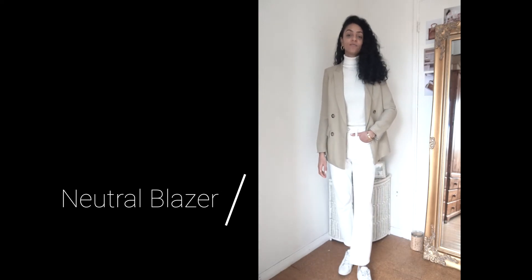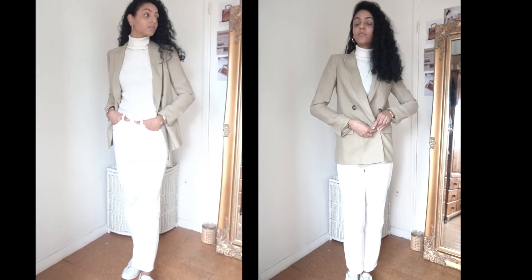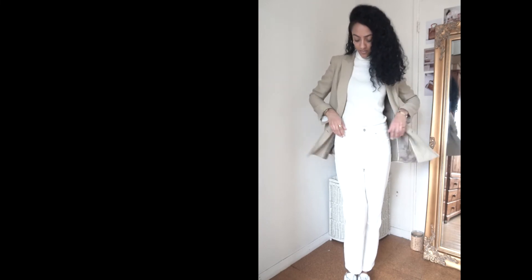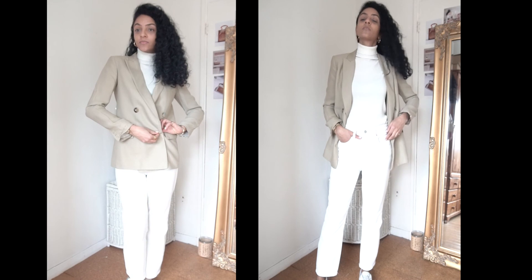This blazer is from the brand Massima Duty — it is excellent quality, beautiful, with a lovely lining, and it just fits me to a tee. I'm wearing a UK size 8. It's everything I could want in a blazer, and I've paired it with a very neutral base: white trainers, white jeans, and a cream polo neck. That is my neutral blazer styled for you.